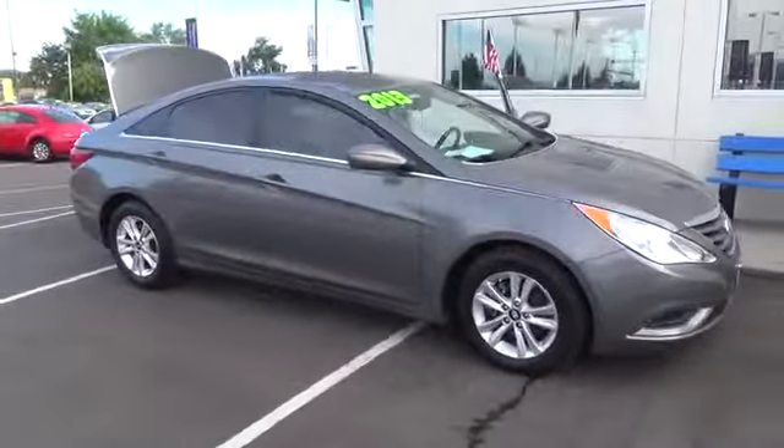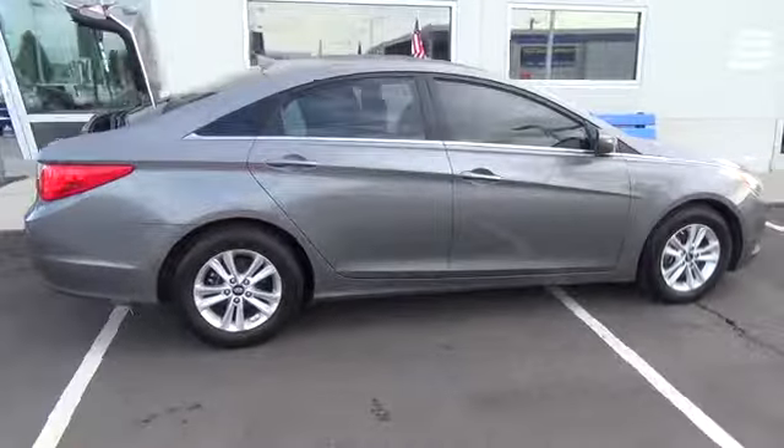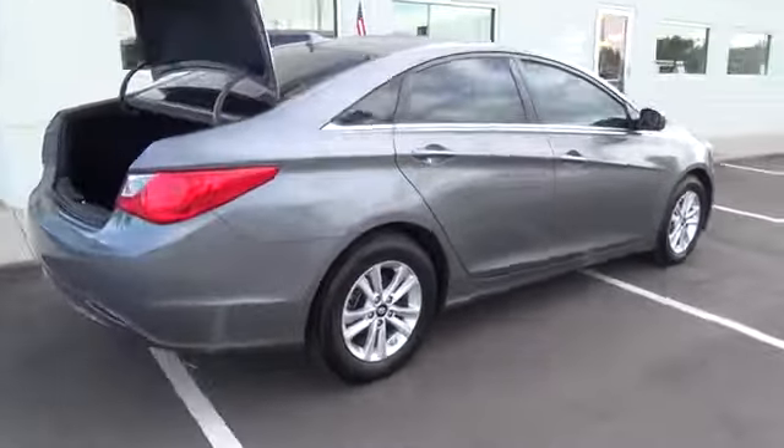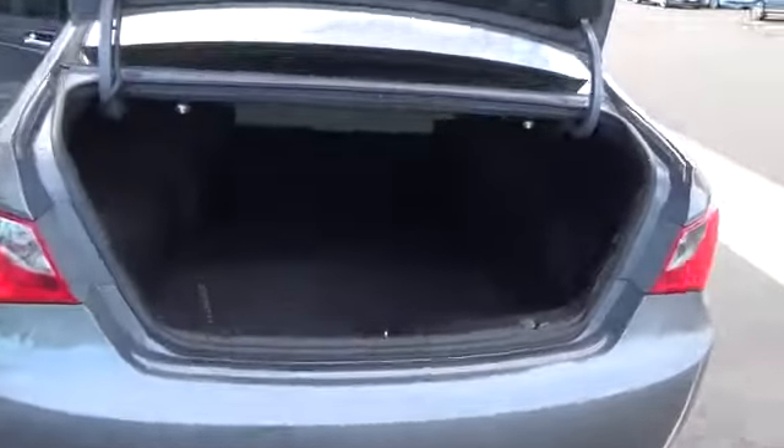Meet our stunning 2013 Sonata GLS, shown here in Harbor Grey Metallic. This is the car that shook up the entire automobile industry. Hyundai's midsize sedan offers exotic good looks to its roomy and practical machine.